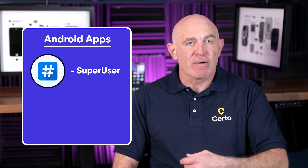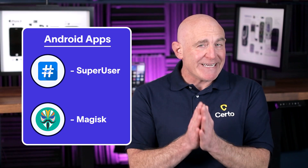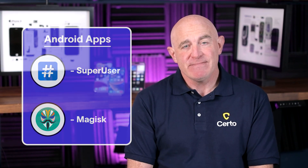For Android, look for apps like Superuser or Magisk. These are strong indicators that your phone has been rooted. If you find any of these apps and you didn't install them yourself, your phone has likely been compromised.